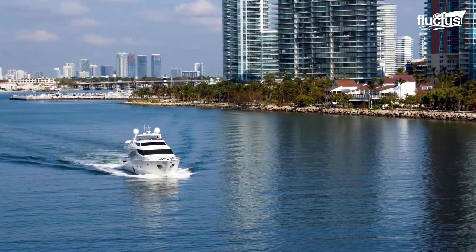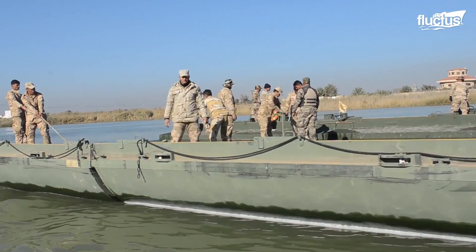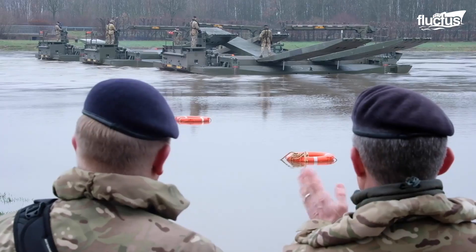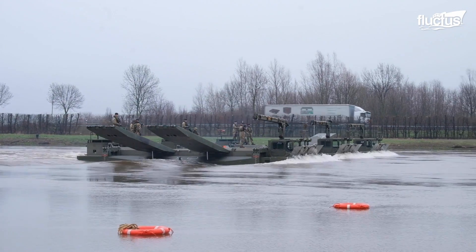Many people likely assume that planes are made for the air, boats are made for the sea, and cars are made for the land. However, entities like the United States Army, as well as other nations, flip that idea on its head with the use of floating bridges.